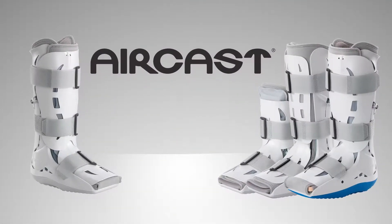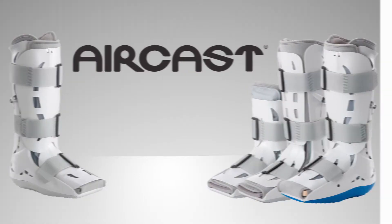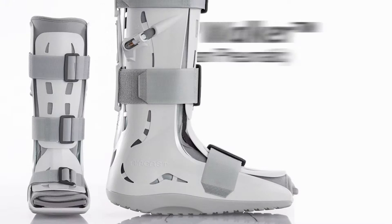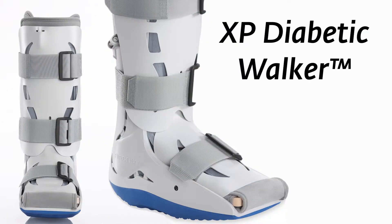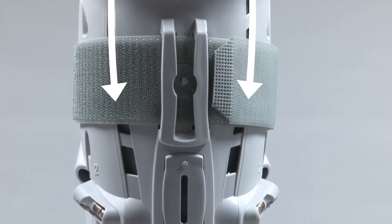There are four different models of AirCast walking braces with different levels of support: the XP Walker Extra Pneumatic, the FP Walker Foam Pneumatic, the SP Walker Short Pneumatic, and the XP Diabetic Walker.